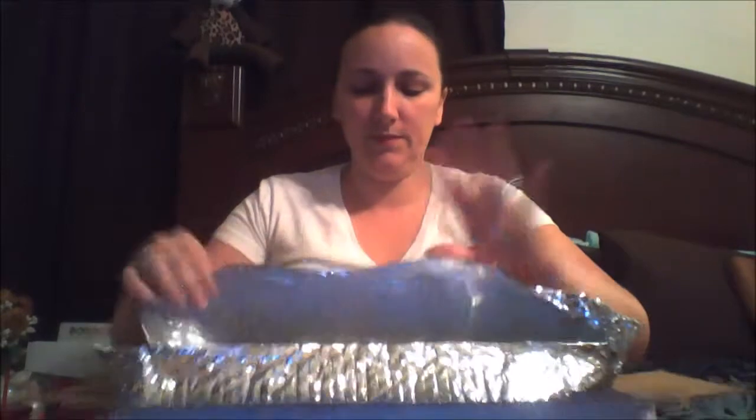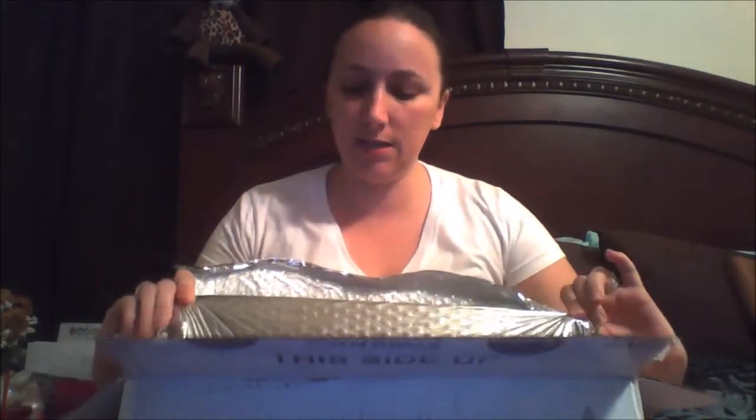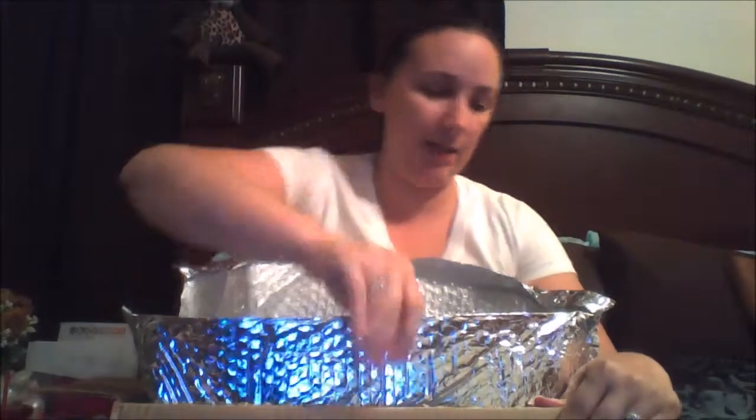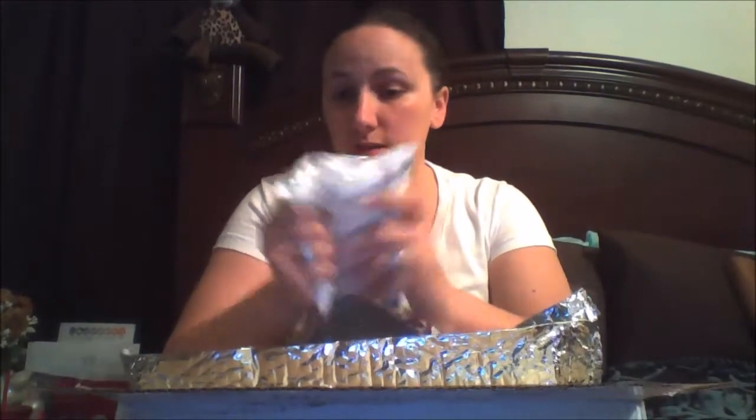As you guys know, in the summer months wax melts very easily, so Scentsy sends out product in an insulated — I would say like a big huge envelope — and then they also send out these freezer packs.